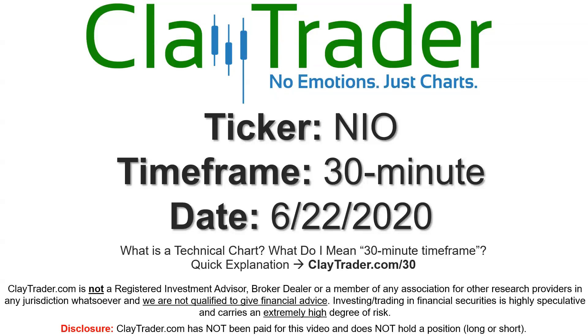Hey, it's Clay, and this will be a video chart on ticker symbol NIO. We will take a look at the 30-minute time frame. Not sure what I mean by 30-minute — I do offer an explanation video at that link.